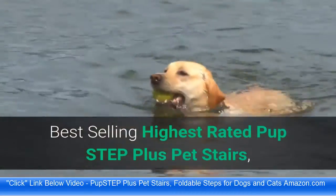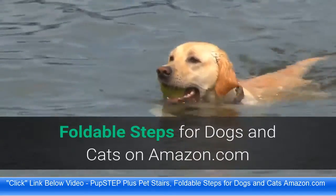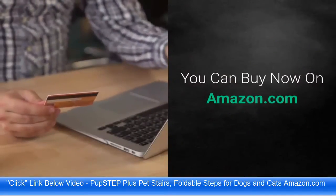Best Selling Highest Rated Pup Step Plus Pet Stairs — Foldable Steps for Dogs and Cats on Amazon.com. You can buy now on Amazon.com.